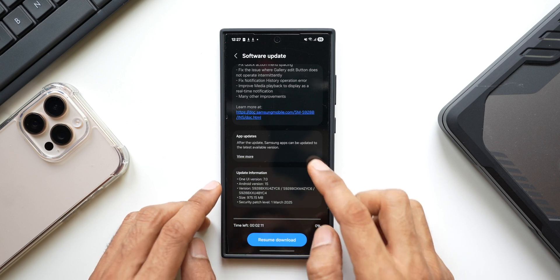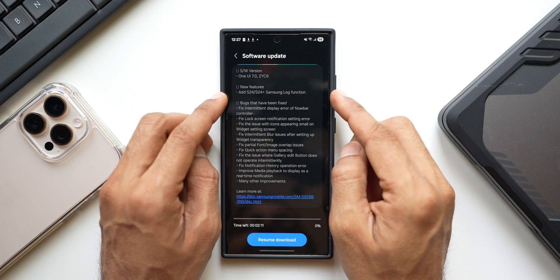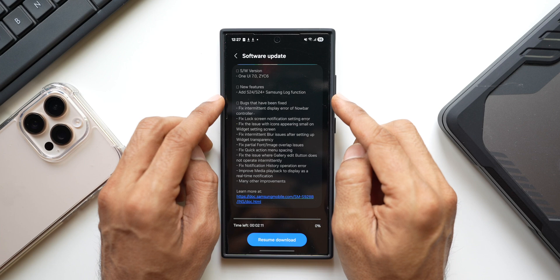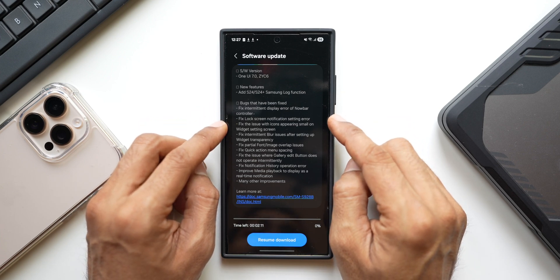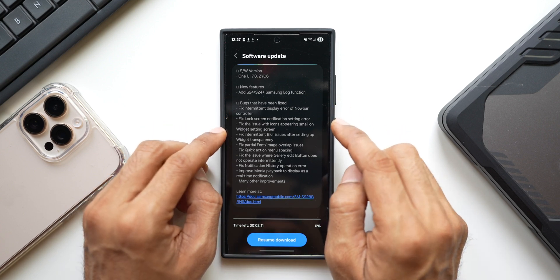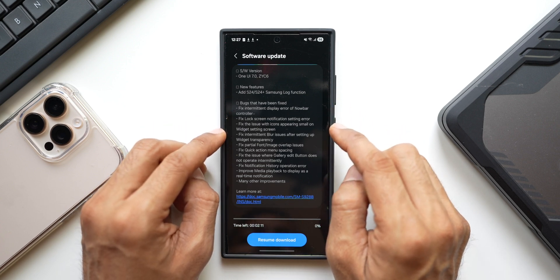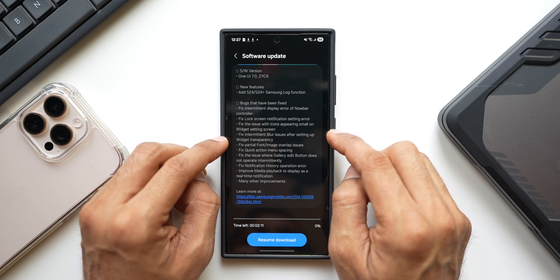Android version is 15. Now let's check out the changelog. Under new features, it says 'Add S24 and S24 Plus Samsung Log function' — I think this is the log video format which has been added to the S24 and S24 Plus. If you guys rock the S24 and S24 Plus, do let me know in the comments whether you've got the log format recording in your camera application.